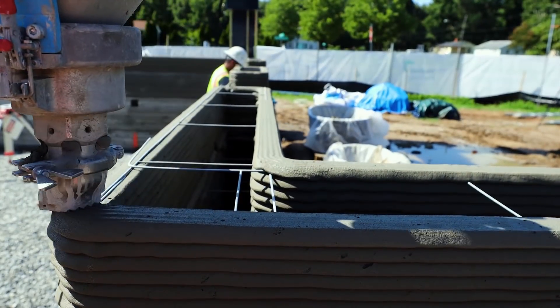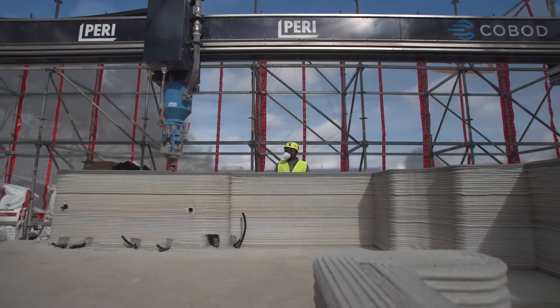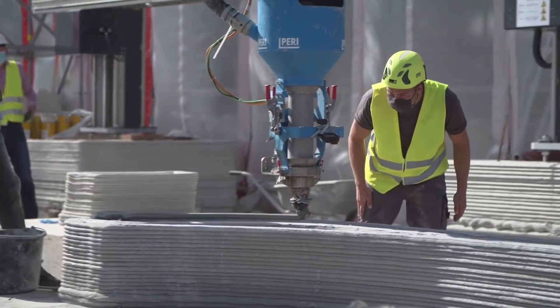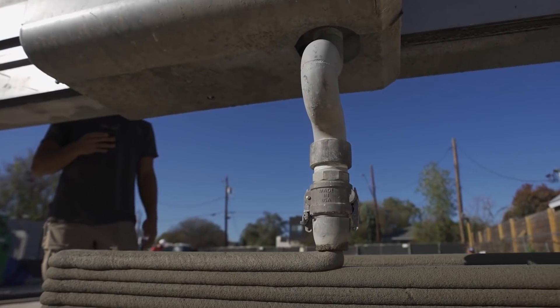For one, current 3D printers can only print the walls. Everything else needed for a functioning house is done conventionally. Also, the cost of construction 3D printers with all the accompanying equipment, specialists, transport, and setup is still very high. And until the economics of scale are achieved, widespread adoption is unlikely.